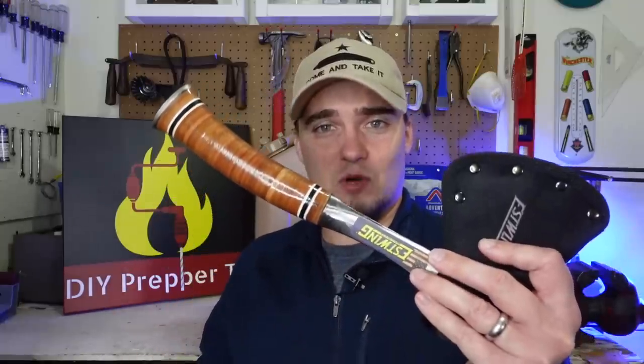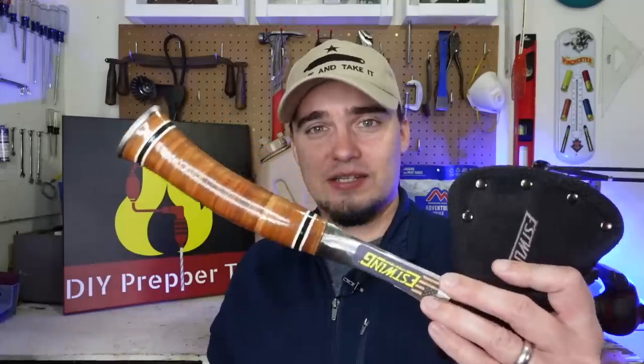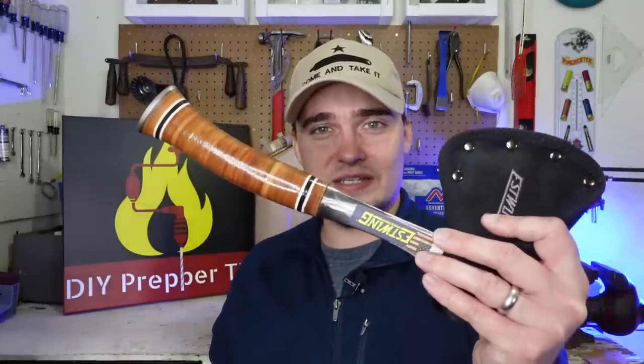Axes and hatchets have a huge number of uses. If you're at home, of course you can use them to help clean your yard. Out in the field, they can be used to build shelters and process wood for fires or other purposes. Considering the price point and all that it can do, I think a moderately priced hatchet or axe like this would add a lot of value to your preps.